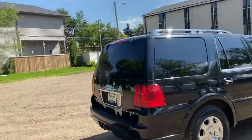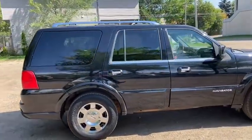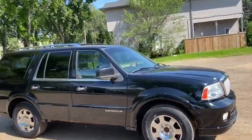Obviously not going to be able to cover everything about this Navigator in this short video, so if you have any further questions please get in touch at waterlooford.com or come stop by our dealership at 11420 107th Ave Northwest in Edmonton, Alberta.